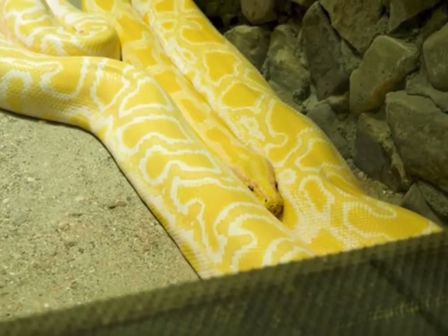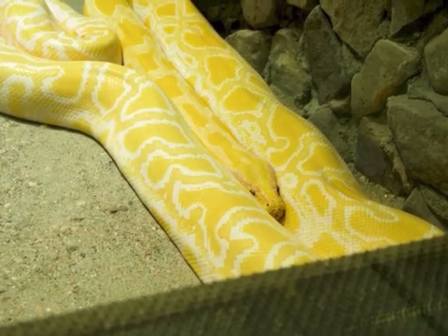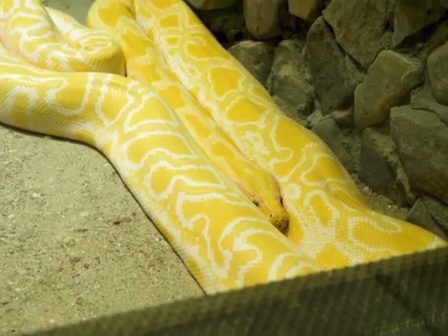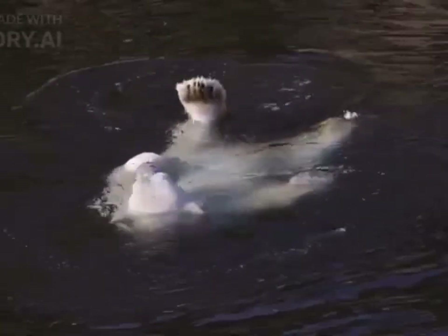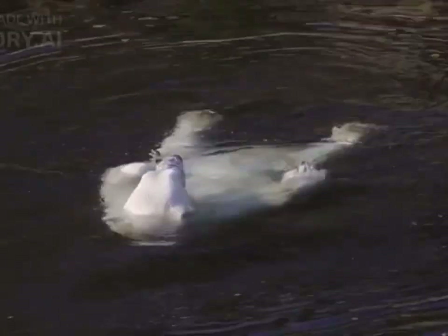There are over 3,500 known species of snakes, exhibiting a wide range of sizes, colors, and patterns. They can be found in various habitats worldwide, except for extremely cold regions such as the Arctic.